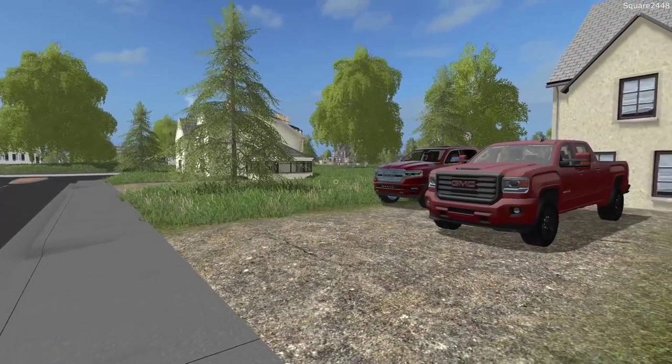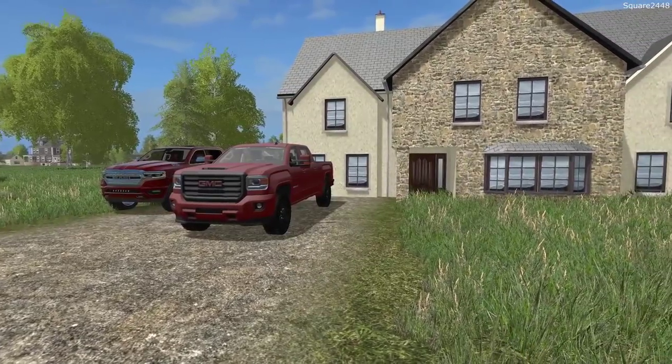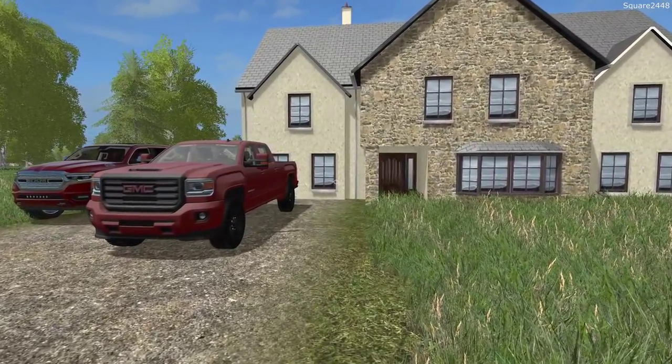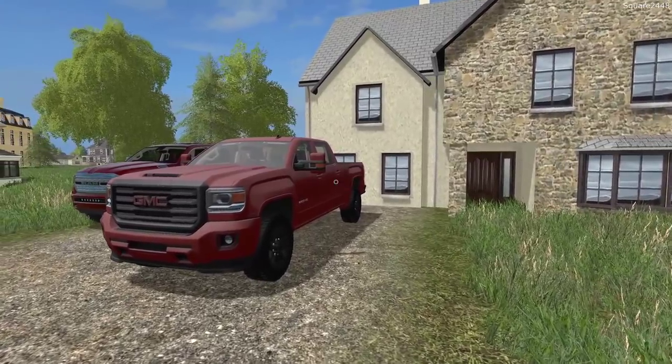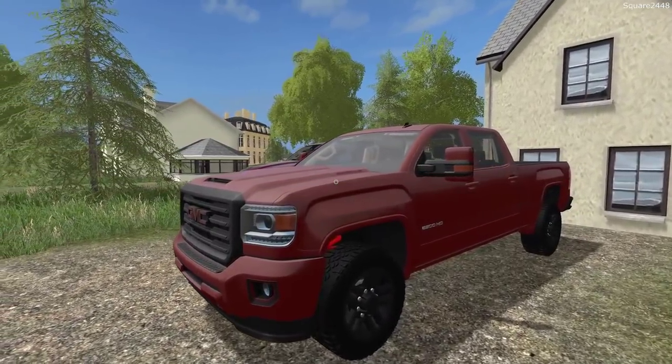Welcome to FS17 on the Square Farms map. Today we will be delivering new off-road toys to the dealership. We will be making our way over to the factory here in our brand new 2018 GMC 2500 HD with the Duramax.